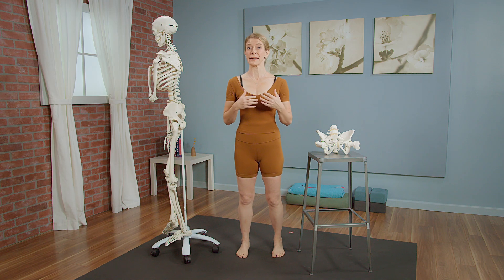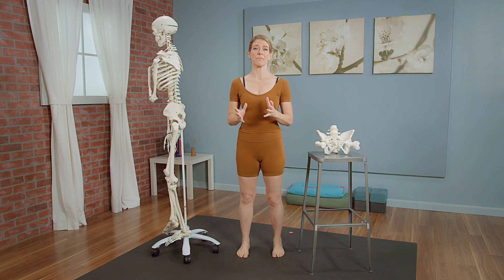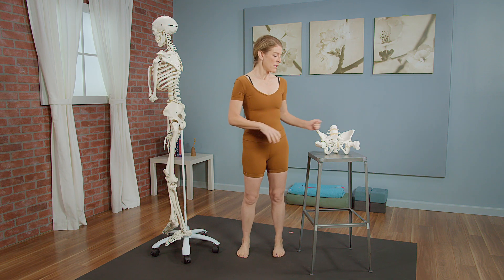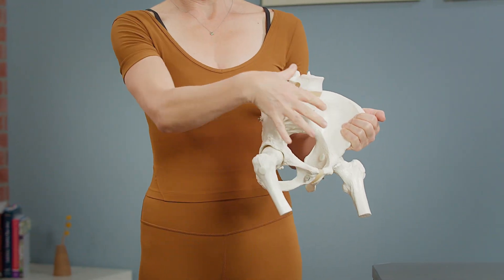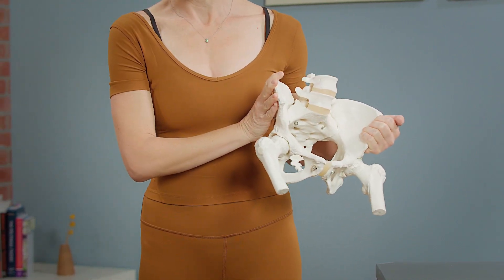I want to share some basic hip anatomy with you. We're going to be going over the bones of the hip and some of the articulations of the hips. Your hips are comprised of two main bones: bones of the pelvis and a bone of the femur.